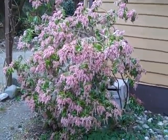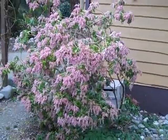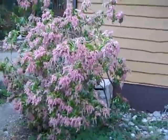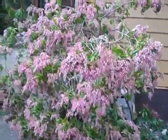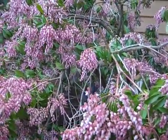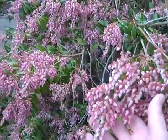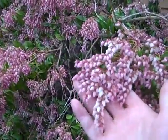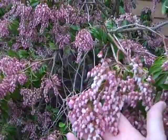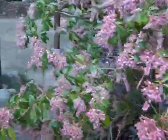In front of us is a pieris, sometimes called a lily of the valley bush, coming to the end of its bloom now. It's been in bloom since about the middle of February, but the bees have just started to flock around it. The blooms are shaped very similar to blossoms on blueberry and huckleberry bushes — very delicate little pockets hanging down somewhat like miniature wisteria. They're very fragrant and this will bloom now until about the end of March, beginning of April.